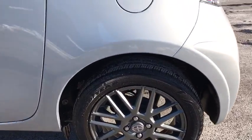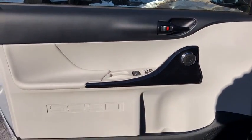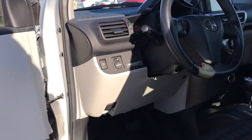Anti-lock braking system, traction control, Bluetooth wireless data, hands-free phone, power steering, premium sound, front wheel drive, rear defrost, AM FM stereo radio, trip computer, CD player.